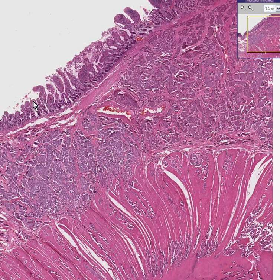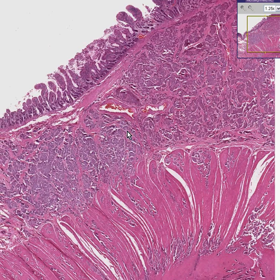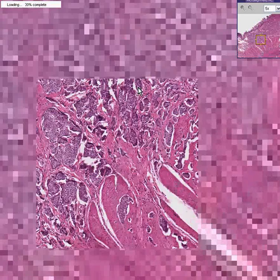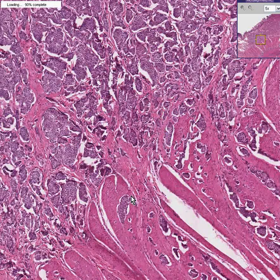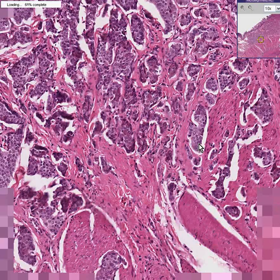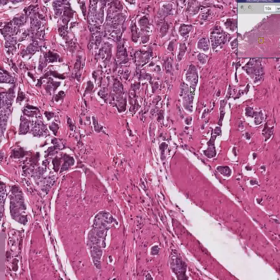You know this is a small bowel because you can see the villi. You can see the submucosa involved with some diffusely infiltrating nests. You can see them invade into the muscular layer as well. And because a lot of these little structures look like glands, you might want to call it an adenocarcinoma. But remember, it only looks like glands. It's not carcinoma — it's carcinoid.